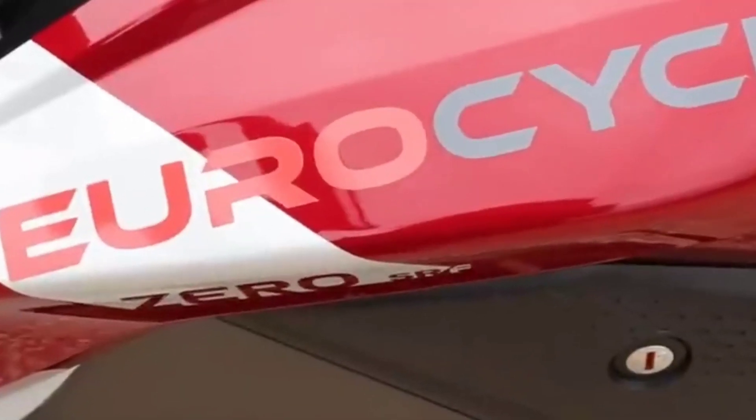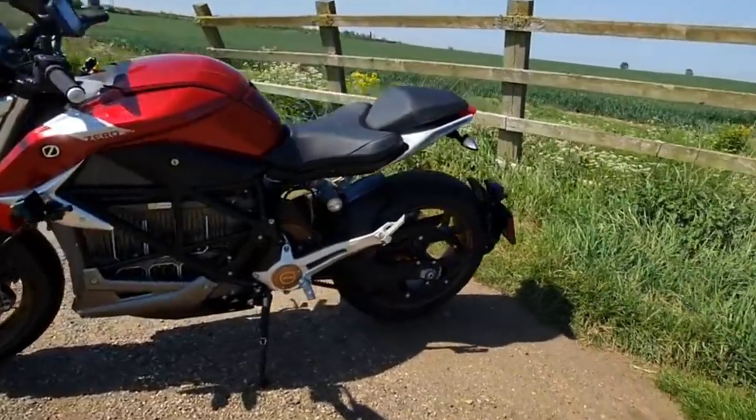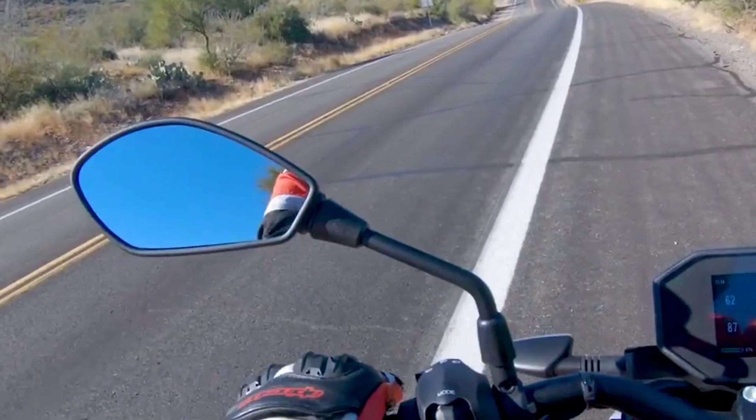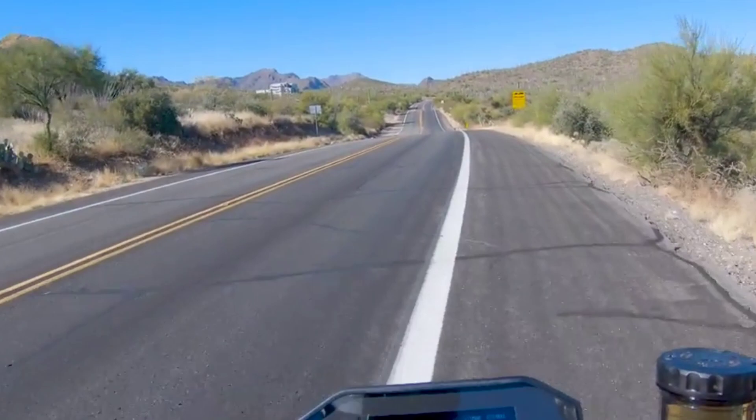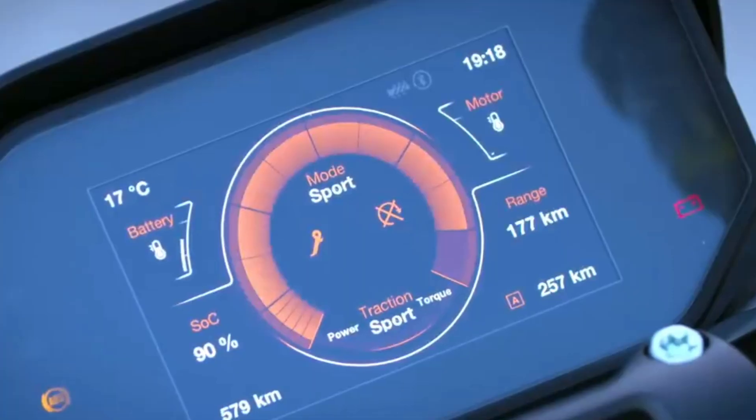The SRF dash lets you customize the dash. Select the desired bike info and see it clearly on the five-inch full-color TFT display. Multi-mode navigation allows for on-the-go driving mode switching, cruise control, heated grip control and more.